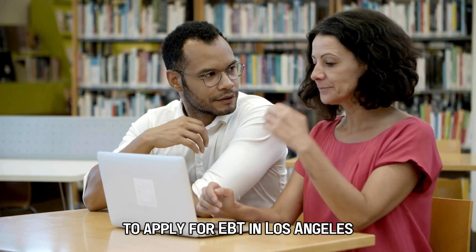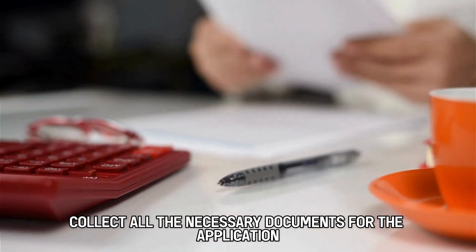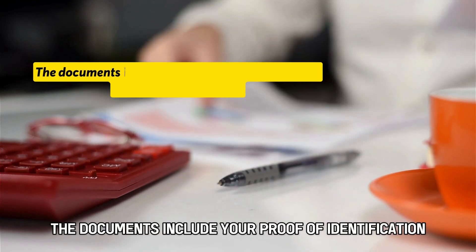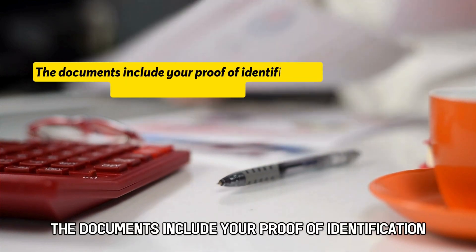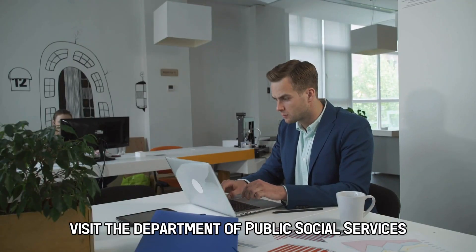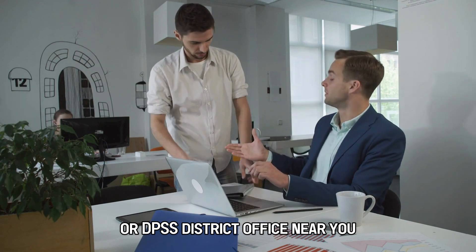Here are the steps to follow to apply for EBT in Los Angeles. Collect all the necessary documents for the application. The documents include your proof of identification, income, and residency.